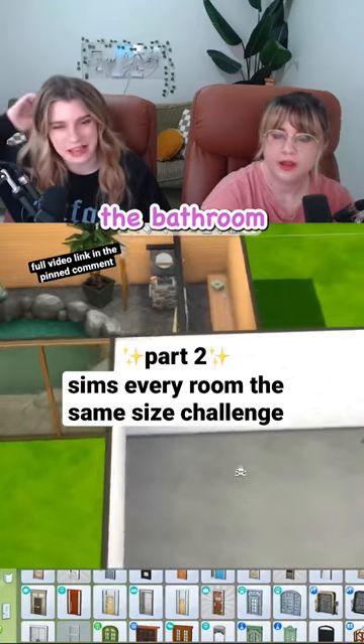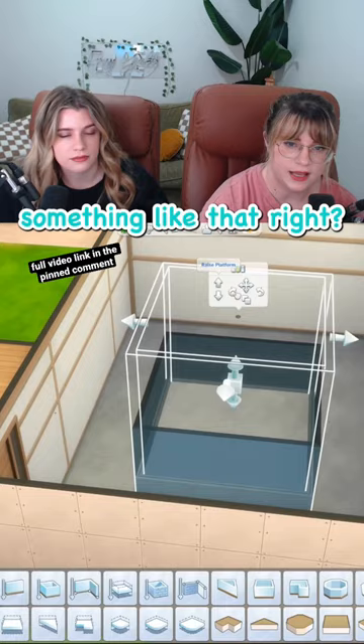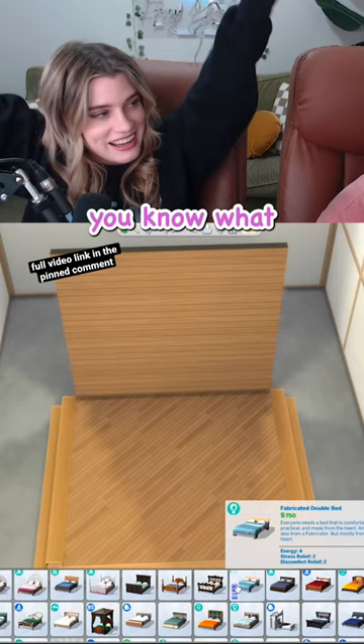I think the bedroom off the bathroom makes the most sense. This bed needs to be the star of the show — a platform bed, something like that. You know what I'm saying? You mean like a canopy?